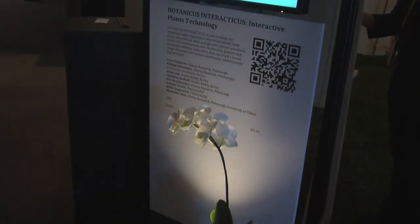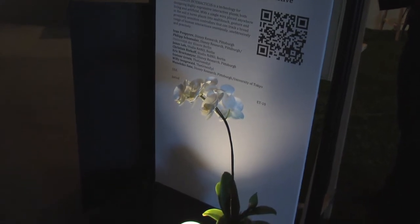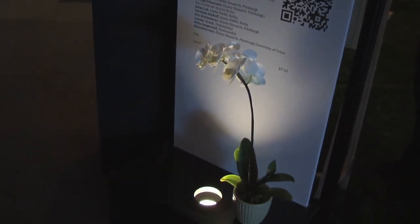Of course we have the robotic experience again, which is always exciting to be able to experience firsthand, as well as Botanicus Interactis, where we have the plant as your interface with computers.